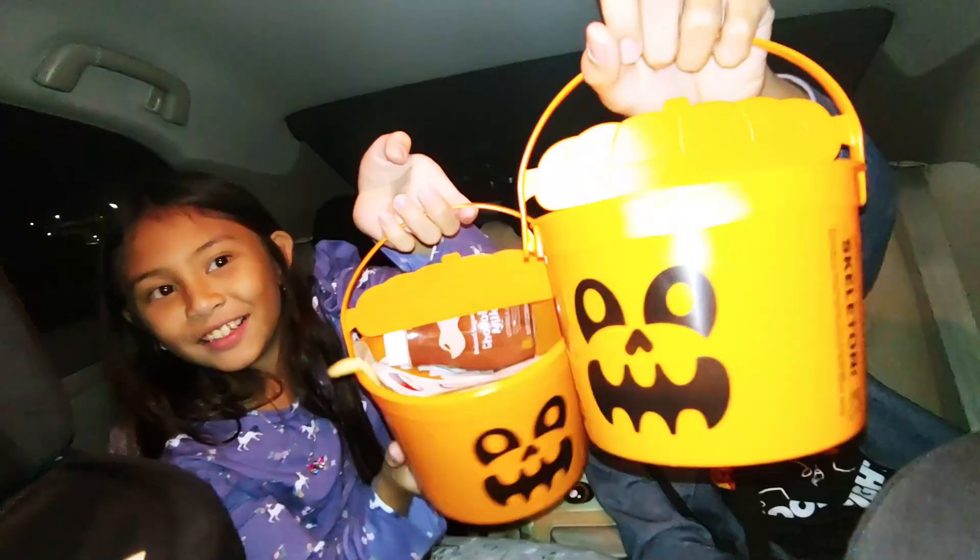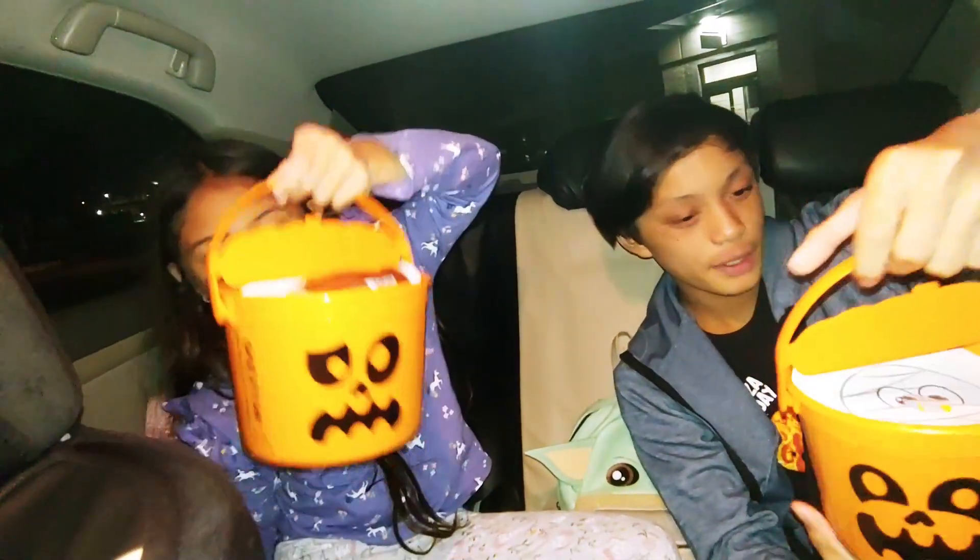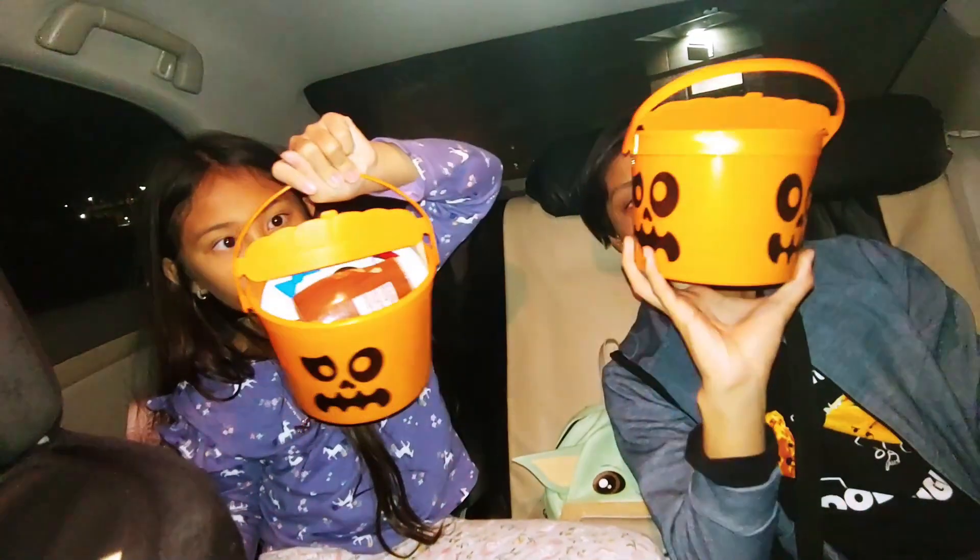It doesn't have candy in it. Instead, this is how they are serving the Happy Meals at the moment. So we have the buckets.